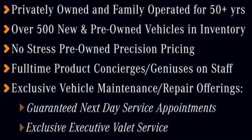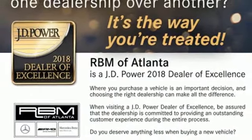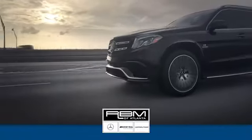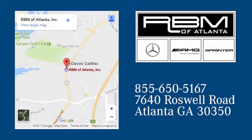This awesome SUV is ready to show you what it can do. See it today. At RBM of Atlanta in Sandy Springs, we have the best selection of new and top quality pre-owned vehicles to choose from. We are conveniently located at 7640 Roswell Road in Atlanta.